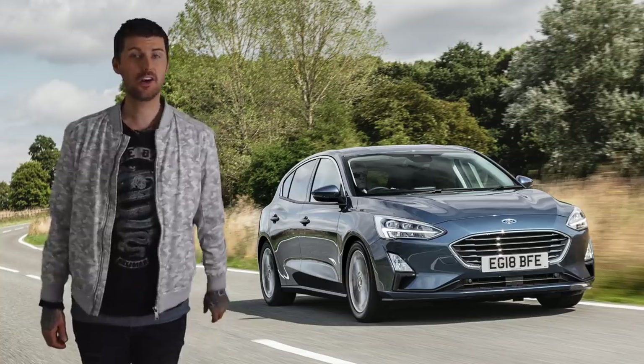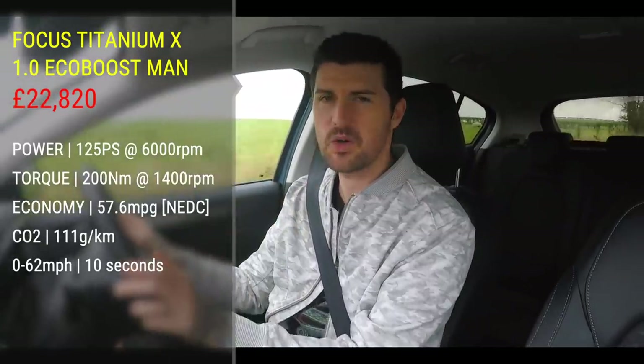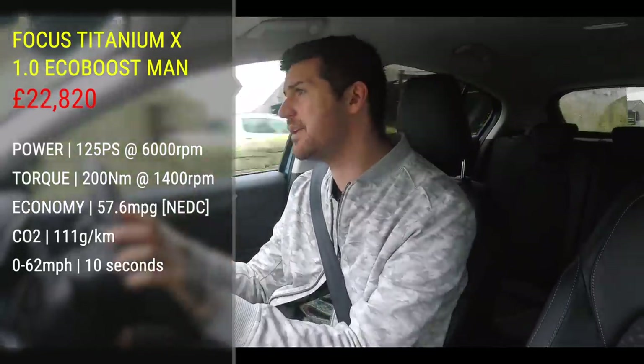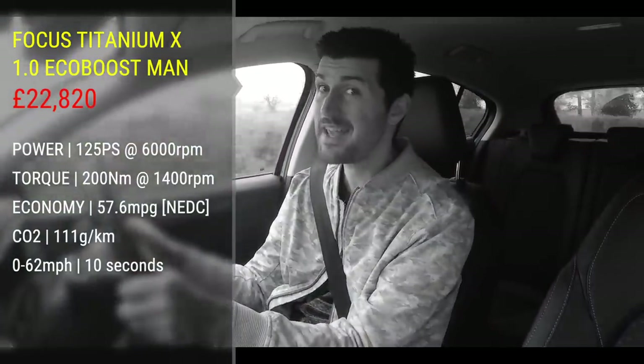Which brings us neatly onto the driving. In the tradition of all the previous Focuses, it's pretty flipping bloody excellent — well, this particular one is anyway. This one being a Titanium X with a manual gearbox and a one-litre EcoBoost engine. It's serendipity, but Ford happens to have sent me the Focus that I think I would actually buy. This three-cylinder EcoBoost engine isn't perfect, but it's a lot of fun in its own weird sort of way. It's nowhere near its claimed MPG — over the last week I've had about 45 miles per gallon out of this, which actually is okay.